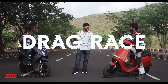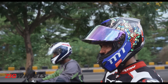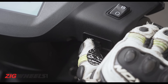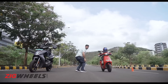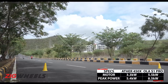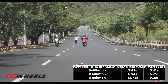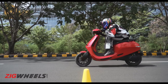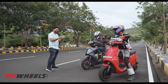The first test is the drag test. Even though the Ola doesn't get off the line rapidly, the S1 just steamrolls past the 450X with ease. It is in fact four and a half seconds quicker to the 80 km/h mark in our V-Box test.